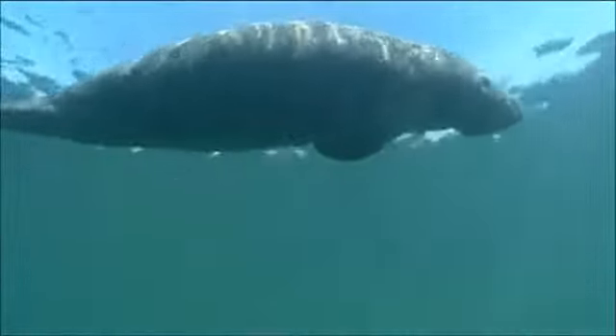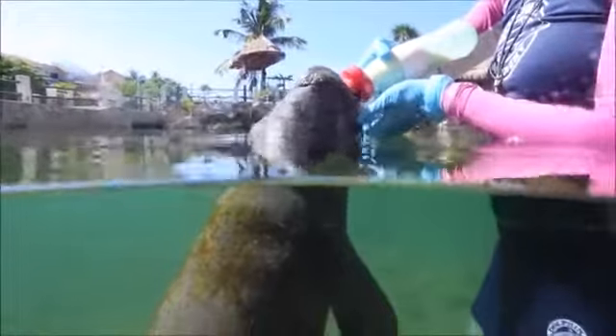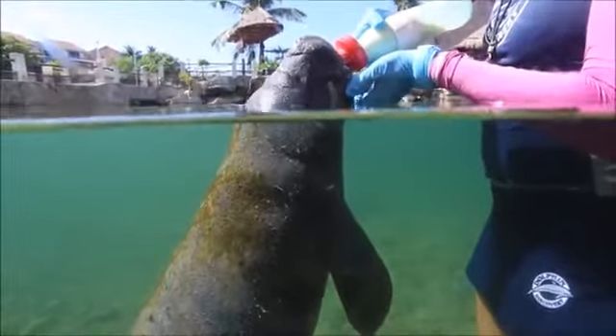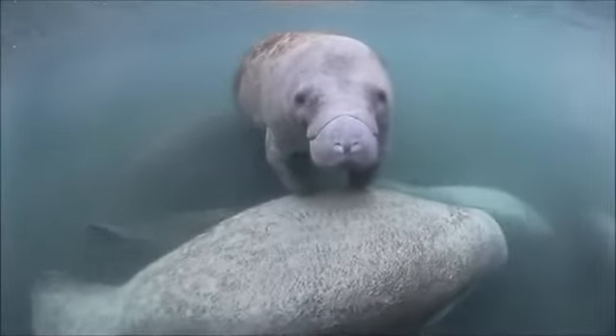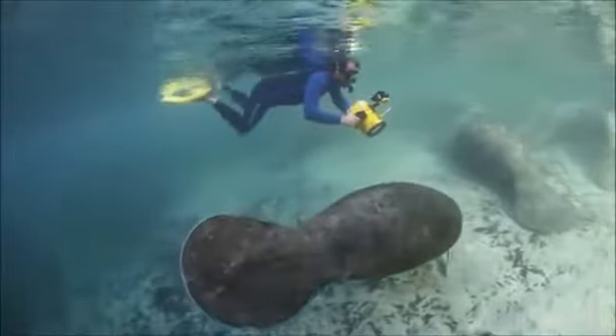Today, people and manatees have a very different relationship. Manatees have no natural predators and may live up to 60 years in the wild. But all species of manatees are vulnerable to extinction due to habitat loss and collisions with boats, which kills many manatees a year. People are trying to protect manatees by making it illegal to kill them, preserving their habitats, and creating safe zones where boats may not travel or must go slowly. Because of these efforts, some manatee populations are beginning to recover.